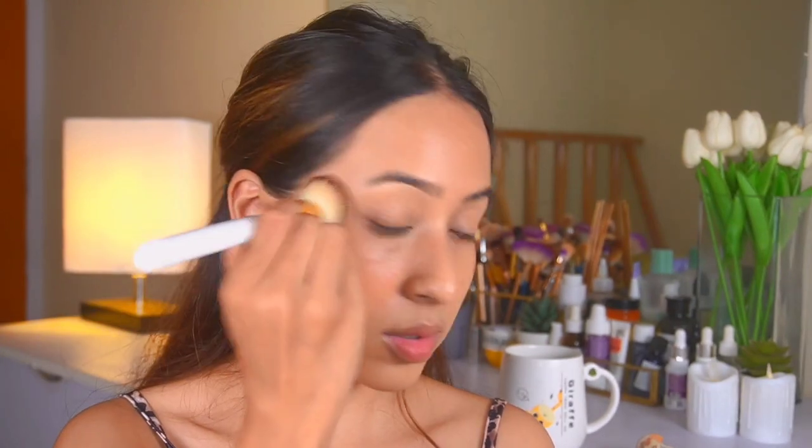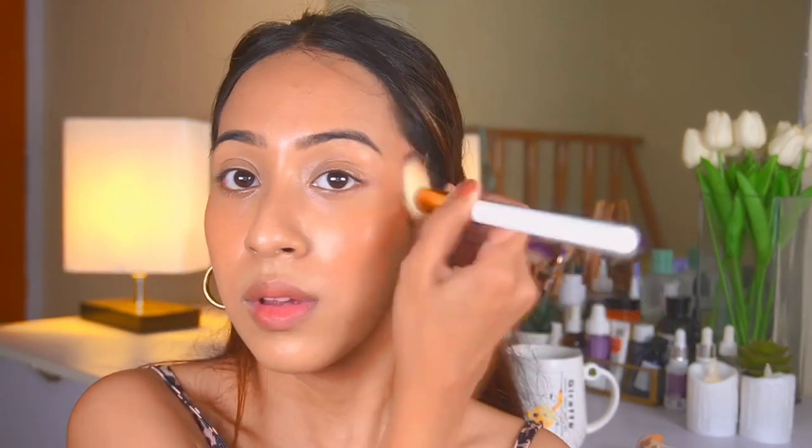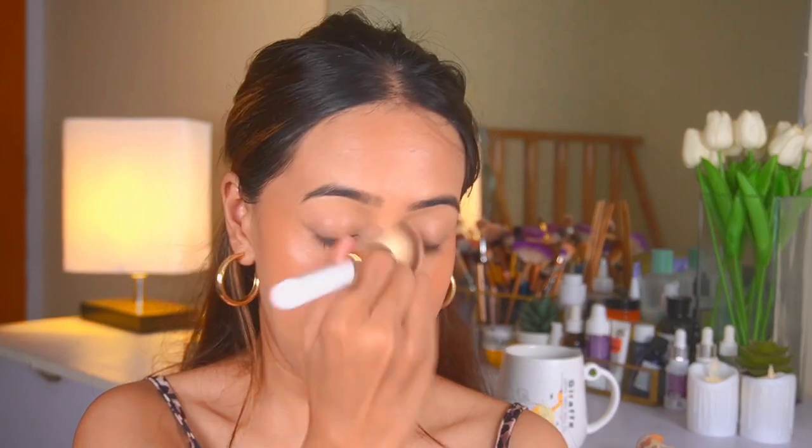If I'm using a hydrating base this blush looks hydrating, and if I'm using a matte foundation and setting my face it actually looks matte — it depends on your base. That's why it's very versatile and would work with all skin types, even oily skin. If you're into cream blushes you're going to love this. The shade is 'Reset' and I honestly should get more shades — I love it that much.